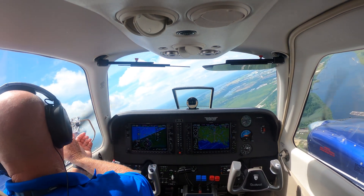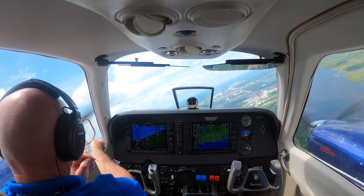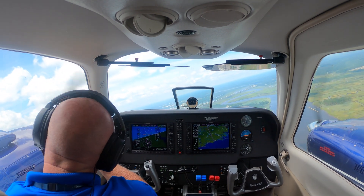Yeah, this window — I hear some seeping. Sounds like it's around this window somewhere. Yeah, maybe it needs a new seal. Yep.